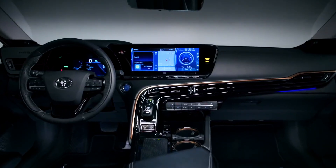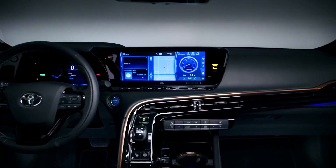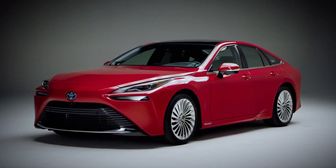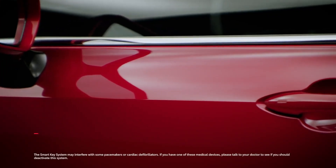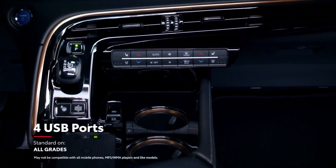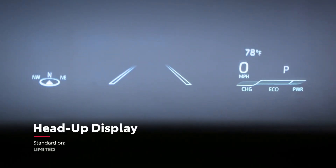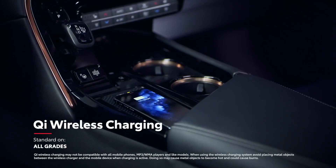A dedicated 24/7 concierge service specific to Mirai is also included. Mirai rounds out its convenience story with loads of other high-tech amenities, including a standard smart key system, four USB ports, an available head-up display, and standard Qi wireless smartphone charging.